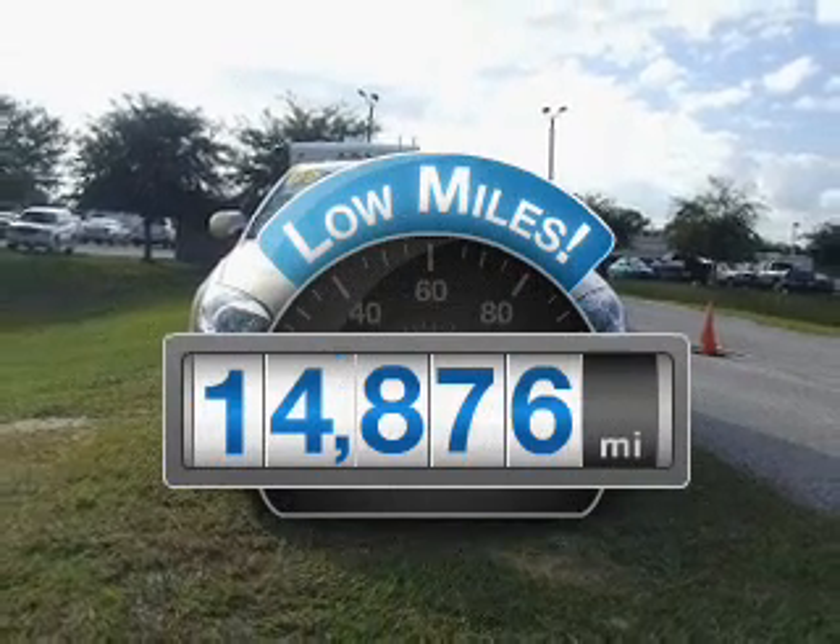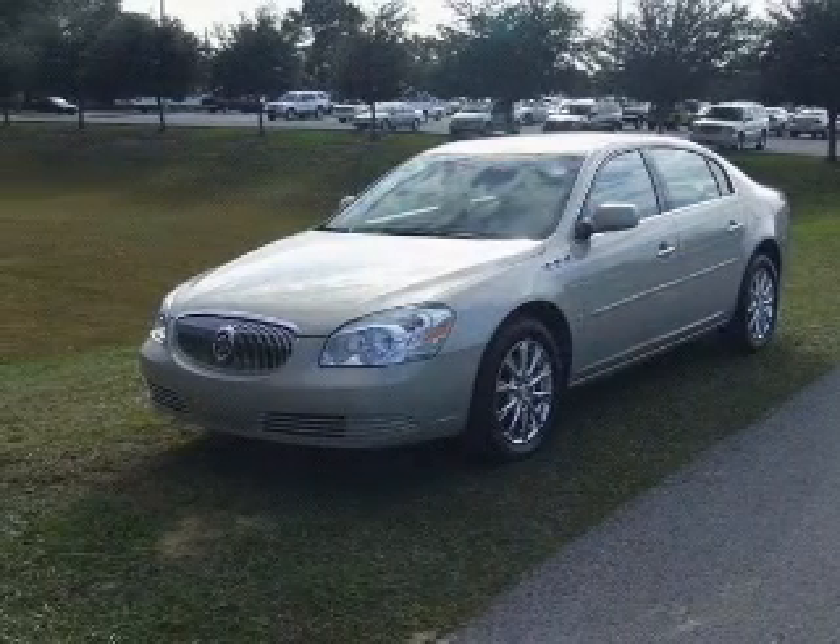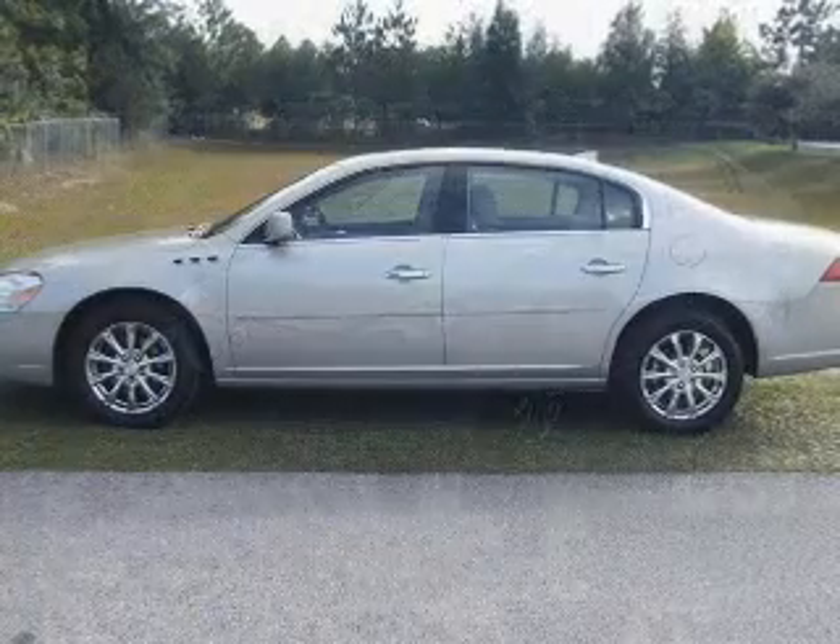Low mileage is an important factor in your purchase, and this vehicle delivers a low odometer reading with a solid six-cylinder engine that responds smoothly to its automatic transmission.